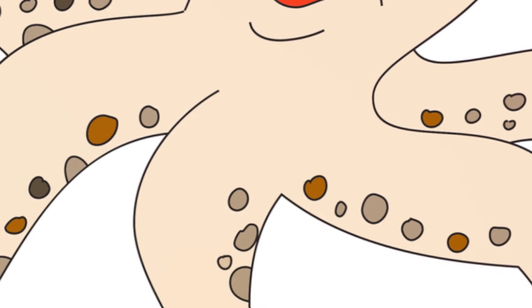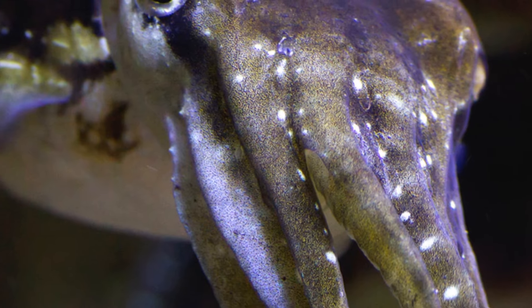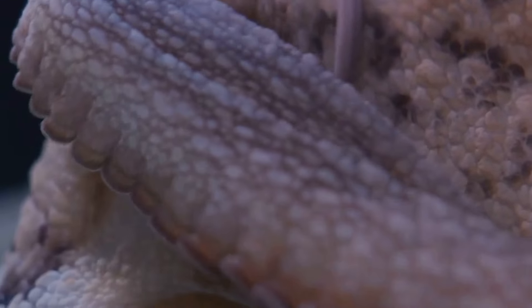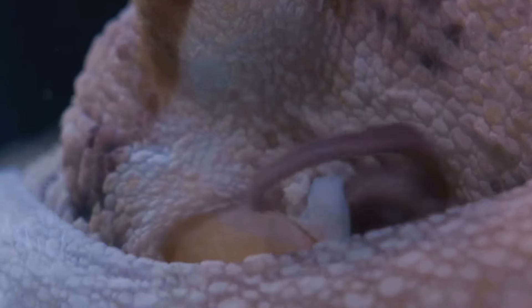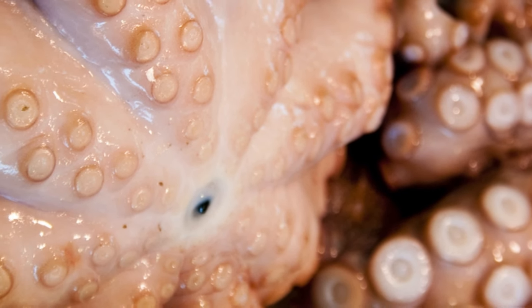It can impersonate other sea creatures like the venomous lionfish or the quick-moving sea snake to ward off potential predators or to sneak up on unsuspecting prey. This extraordinary ability is a testament to the Octopus's advanced nervous system and the intricate dance between evolution and survival. The Octopus, with its amazing adaptability, truly tops our list of nature's camouflage masters.